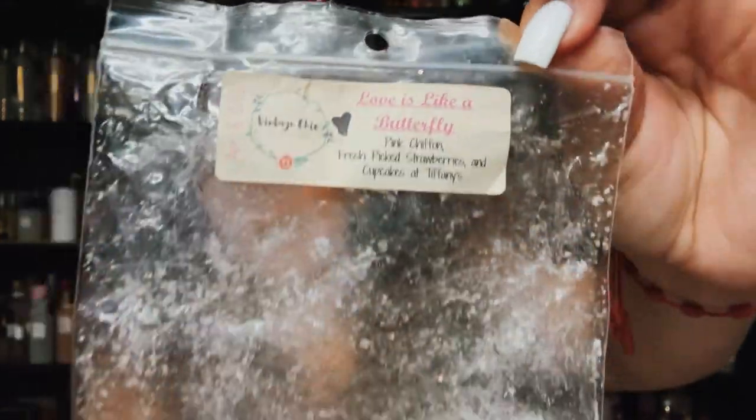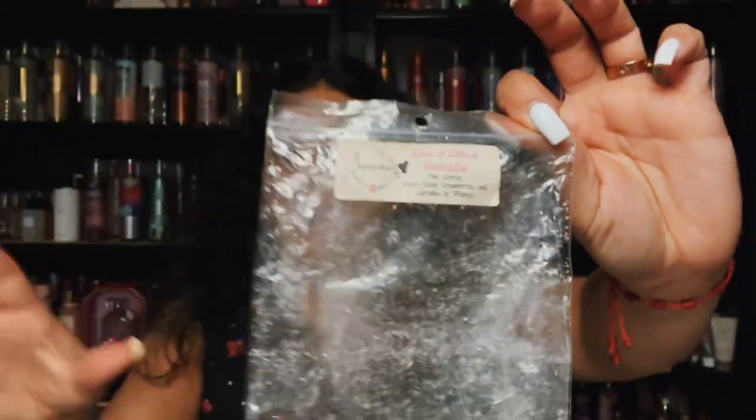Let's get into Vintage Chic. This is Love is Like a Butterfly — pink chiffon, fresh picked strawberries, and Cupcakes at Tiffany's. One of my favorite blends from her. This put me on the whole pink chiffon in my wax, especially mixed with fresh picked strawberries and Cupcakes at Tiffany's. I even had K's make this for me. Really, really good.